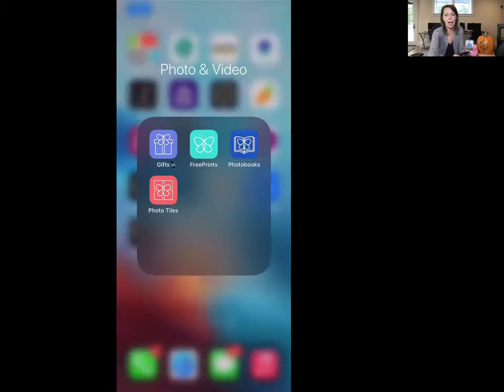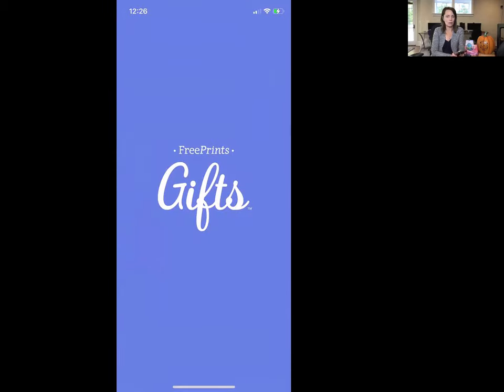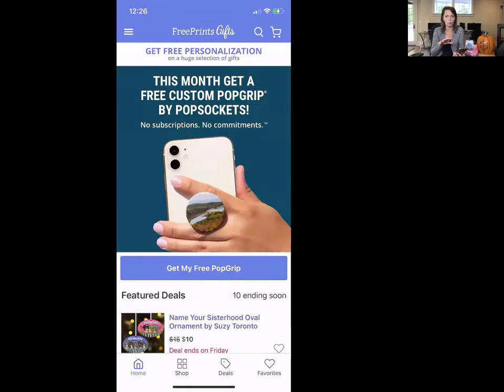Today we're going to look at a new app called Free Prints Gifts. Free Prints has a whole suite of products — we've looked at some of their other apps in the past. They have Free Prints for photos, a photo books app, a photo tiles app, and their newest product is called Free Prints Gifts. With every order you place within a month, you always get some sort of free gift.